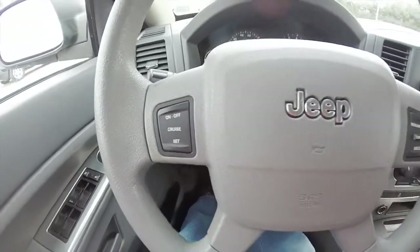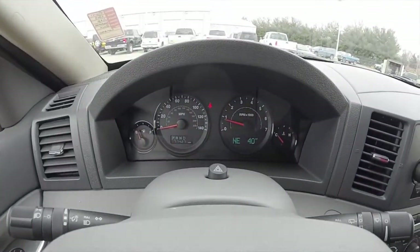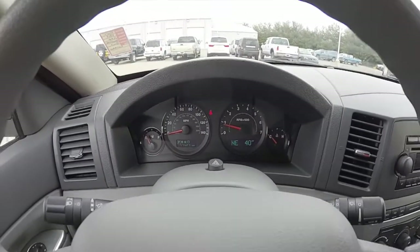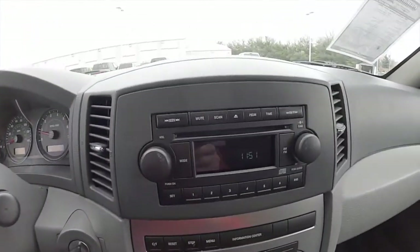Cruise control buttons on the steering wheel. The vehicle currently has 77,427 miles on it. This does have an electronic vehicle information center and an AM FM CD player.